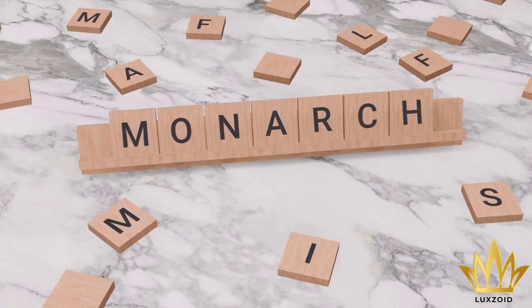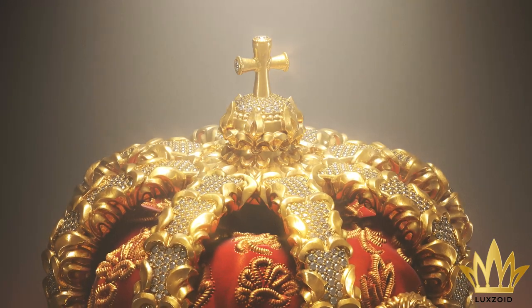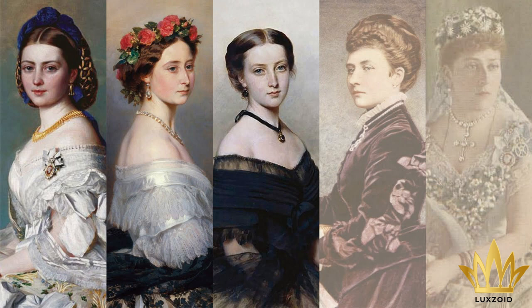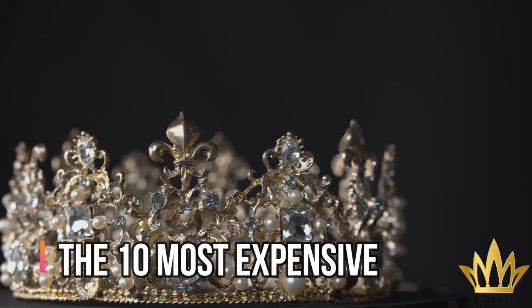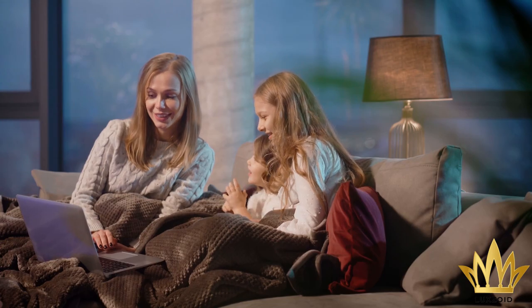Monarchs are a source of interest for people everywhere. People simply can't get enough of royalty, including the late Queen Elizabeth and Princess Diana, as well as other notable royals throughout history. The fact that monarchs have a range of crown jewels that might enhance their beauty is therefore not particularly shocking. The 10 most expensive royal crown jewels in the world will be covered in this video.